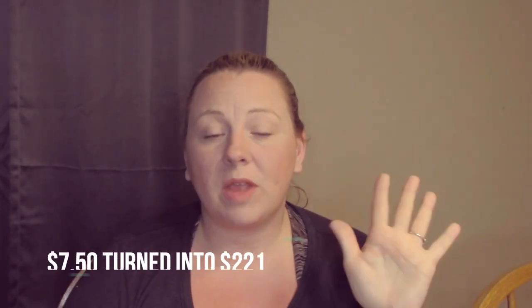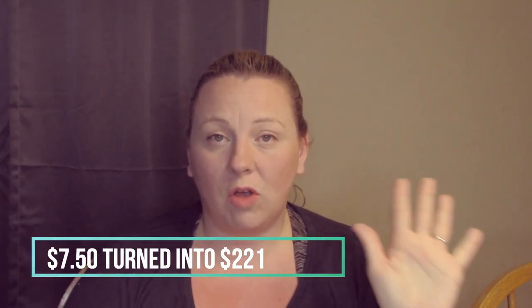I spent $40 total — honestly, with the five items that I sold so far, I didn't even spend that much. So I sold five things and I paid literally $7 and 50 cents for all five of those items, and I've turned that $7 and 50 cents into $221.